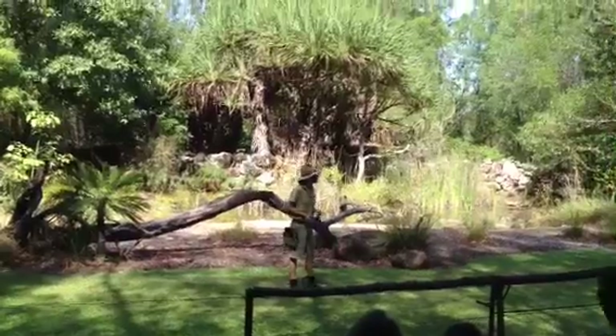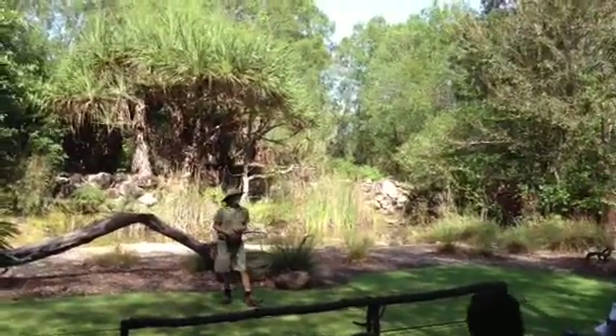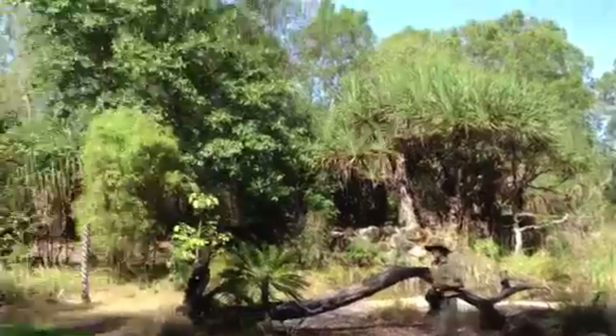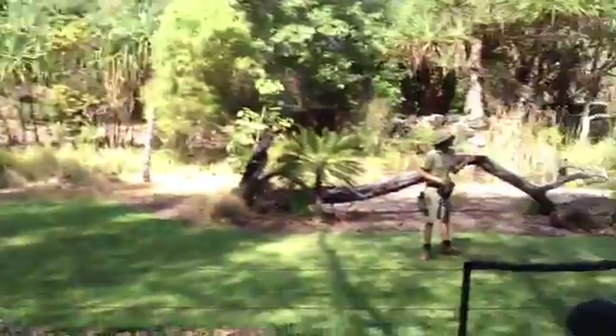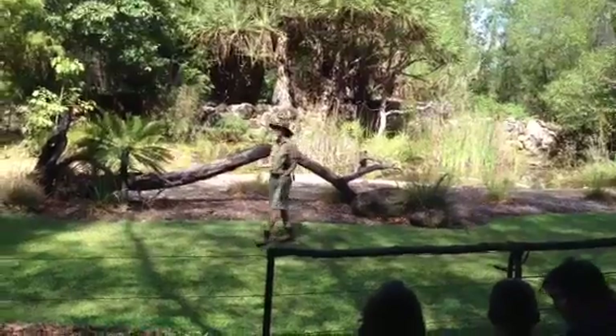I'm going to start off with some birds from our woodland habitat this morning. The woodland covers most of the Top End of Australia — in fact, about 85% of the Top End is woodland. It's the most successful habitat.